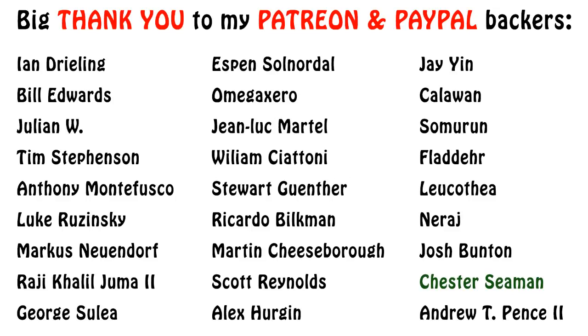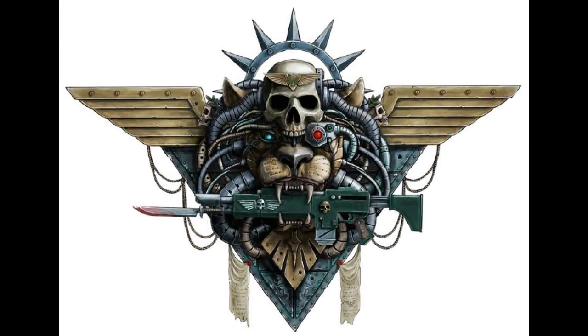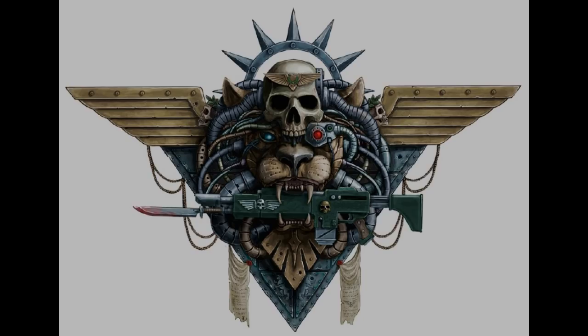Thank you very much for watching to the end, and I wish you all a great day. The Emperor Protects! The Emperor Abandoned.